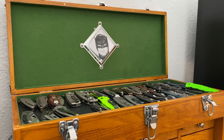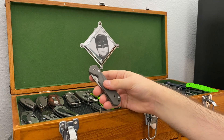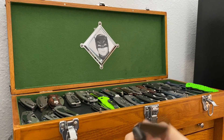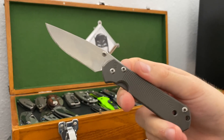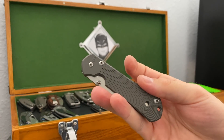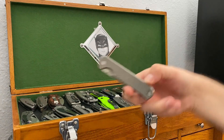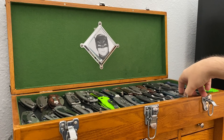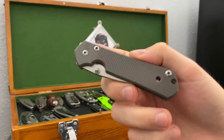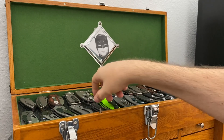Chris Reeve Knives Sebenza — this is the Doppler Edition, which makes sense because I do acoustics. It is a point of reference for the channel, 100%. It doesn't make it into the pocket that often. On a day I would grab the Sebenza these days, I would likely grab the Quiet Carry Waypoint or the Neutron. But it's a great piece and one I definitely want to have around for the channel, so it sticks around as a point of reference.